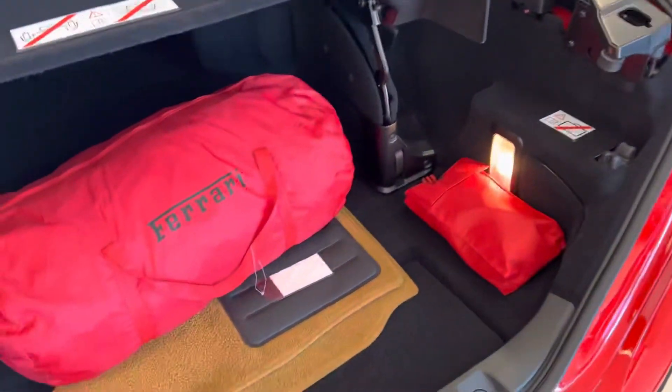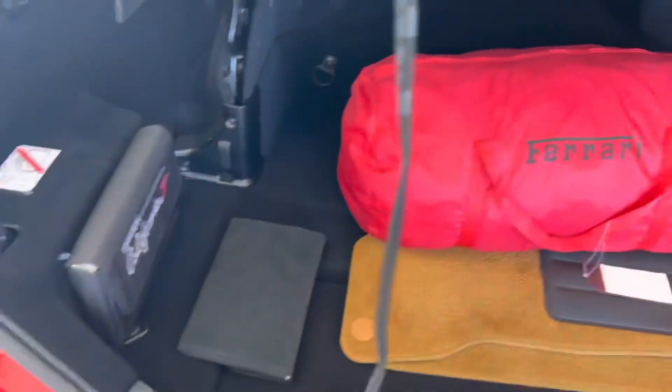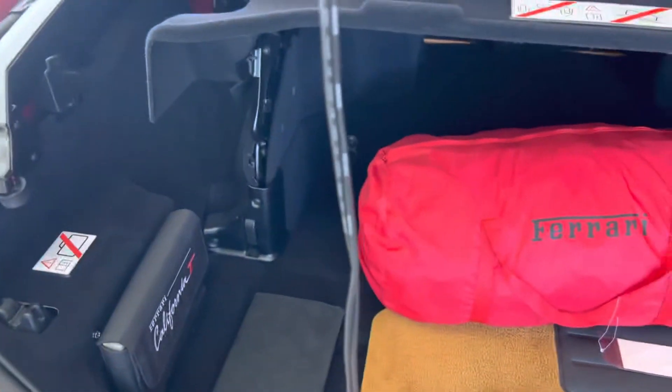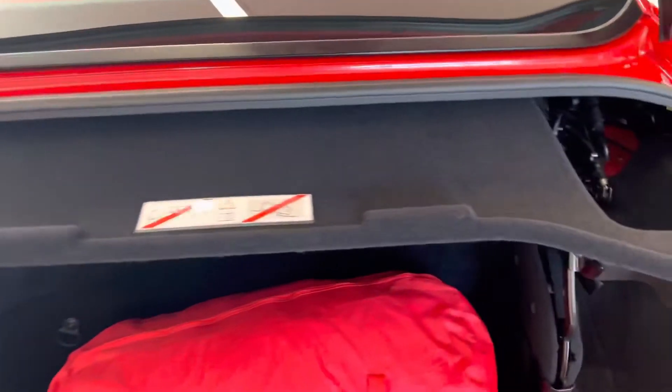We've got our carpets, battery tender, car cover, books, and two keys. There's a pass-through there as well.